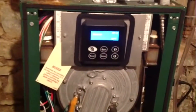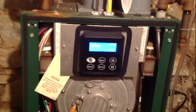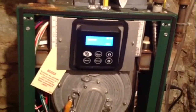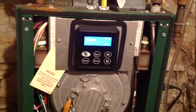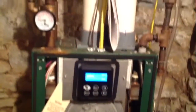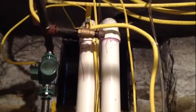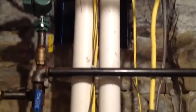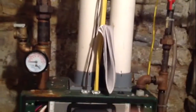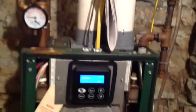Even though this one has performed flawlessly and it has all those good options and settings, I would not consider a 95% boiler. The main reason is the maintenance — and that's the only reason. You can see it flues out with plastic pipes, which is a very nice option. With an 85% furnace, you can flue it out with stainless steel — it's not that big of a deal. It is sealed combustion, which is good.